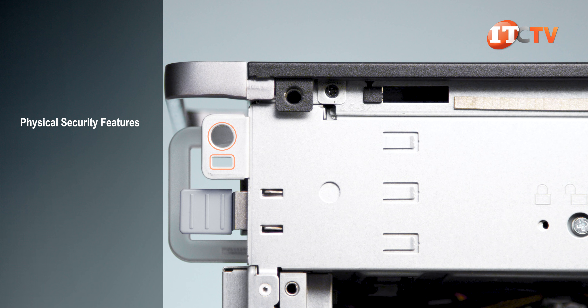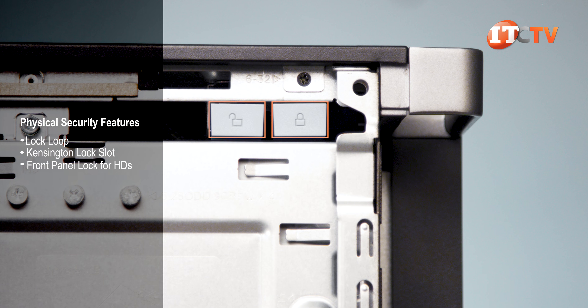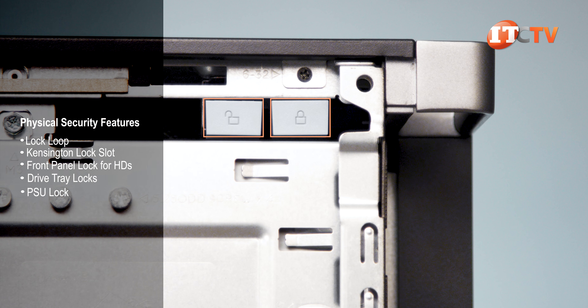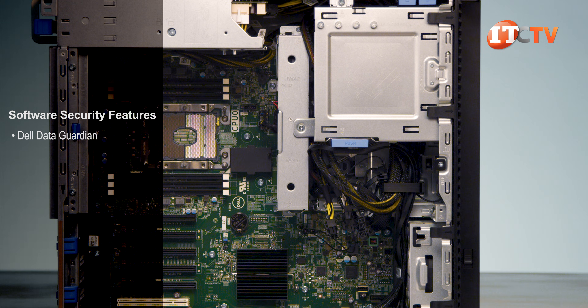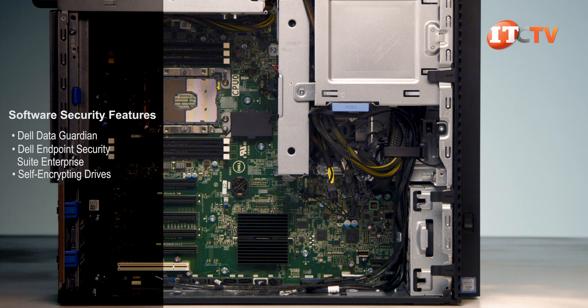There are lots of security features on the system including a lock loop on the back with an integrated Kensington cable slot, optional lockable hard drive trays, an internal lock that locks the hard drive access panel, and a PSU lock. Those are just the physical layers of protection. On the software side you get Dell Data Guardian, Dell's Endpoint Security Suite Enterprise, self-encrypting drives, and a few other things.